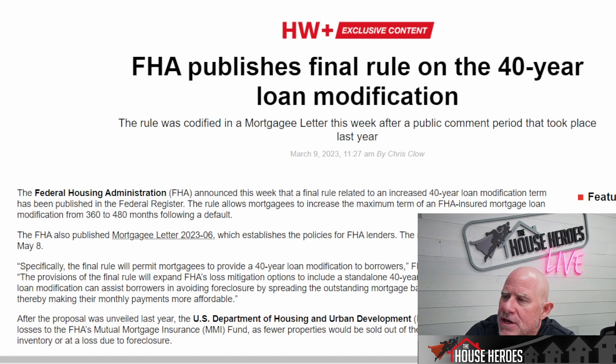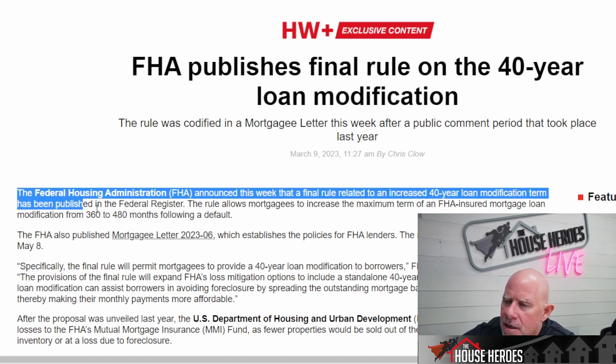FHA publishes final rule for 40-year loan modification. The FHA — Federal Housing Administration — announces this week that the final rule related to an increased 40-year loan modification term has been published by the Federal Register. The rule allows mortgagees to increase the maximum term of an FHA-insured mortgage loan modification from 360 to 480 months — that's from 30 years to 40 years — following a default.